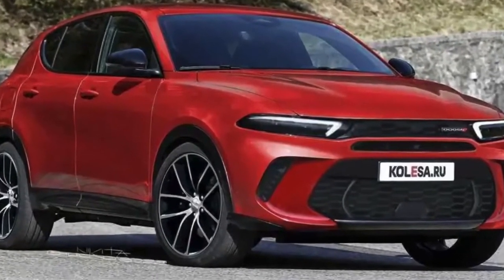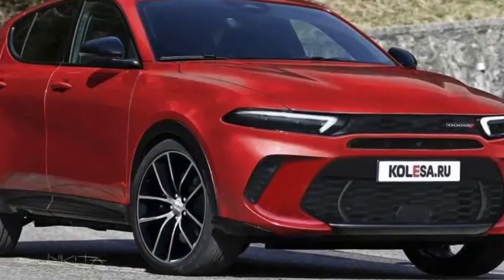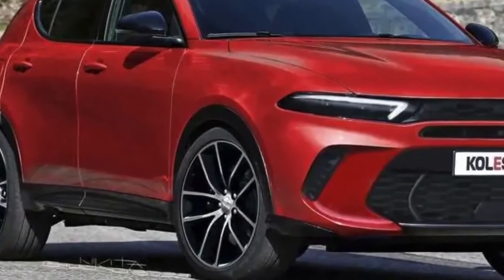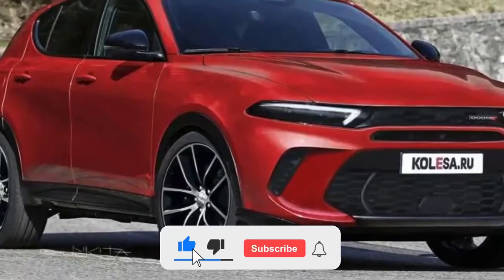The Dodge Hornet concept from the 2006 Geneva Motor Show never came to fruition, but this is about to change very soon. The American automaker is currently working on a small crossover that will wear the same name, and just recently we had the chance to capture a prototype testing on public roads with light camouflage.